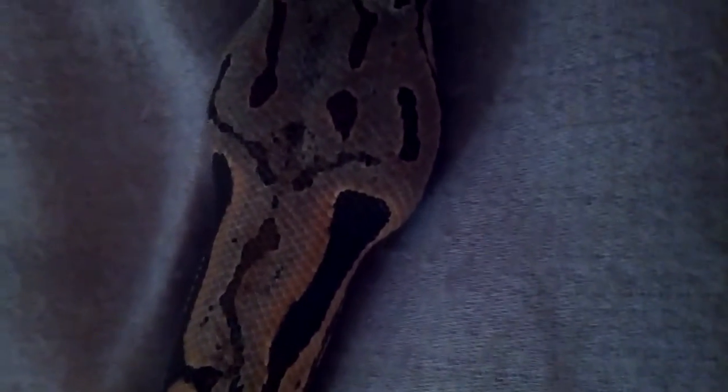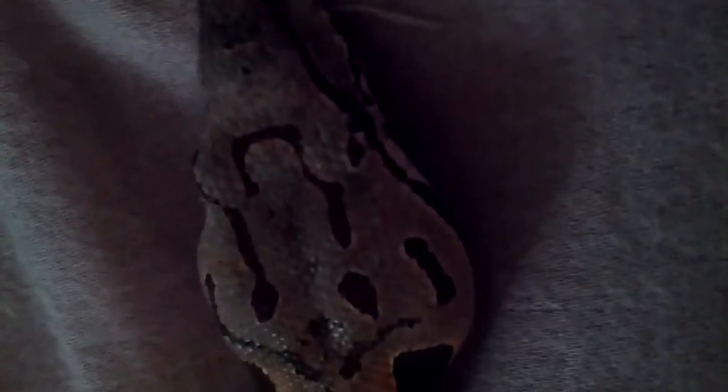She's getting some really nice pink colors — each time she sheds, it comes out more and more around her neck. Really happy with her progress so far, very good snake.